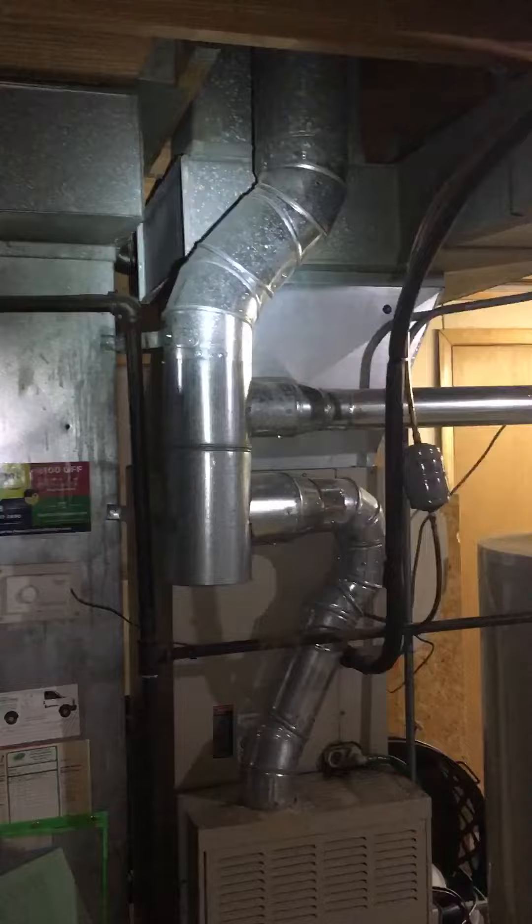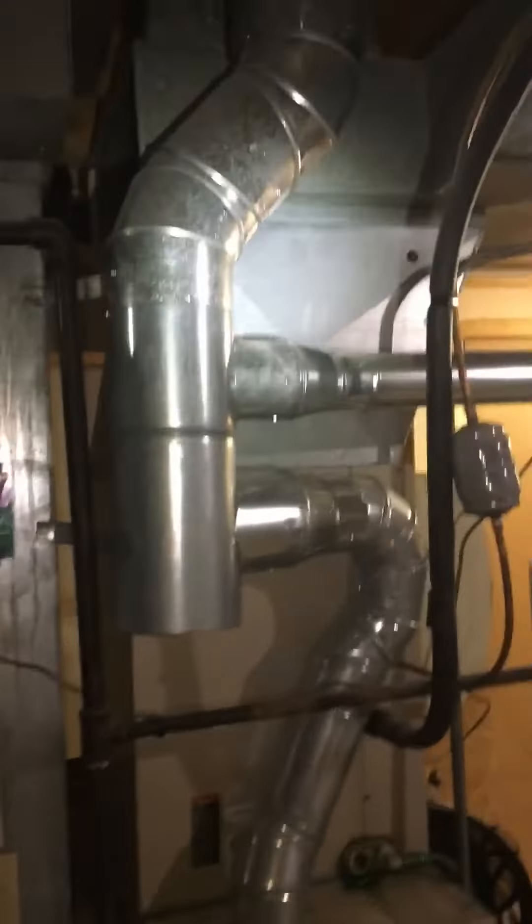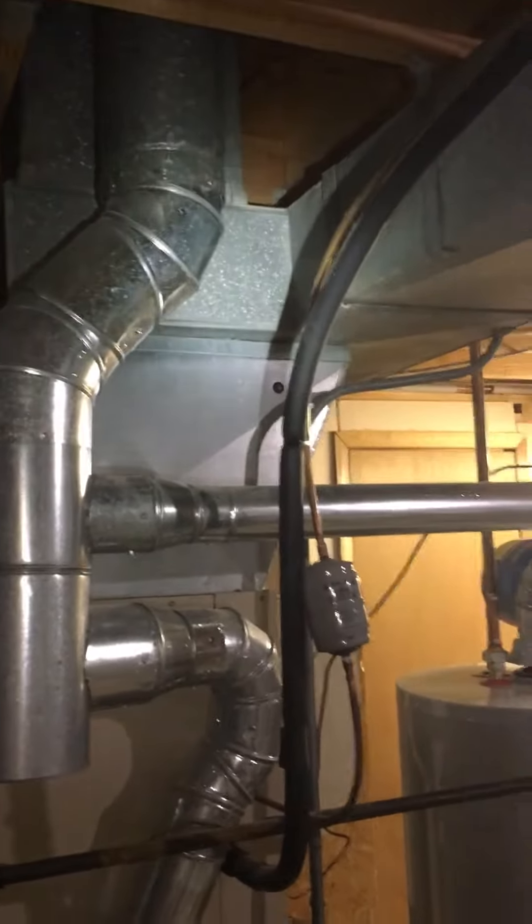And maybe do something with this flue piping too — it's all six inch. Maybe we'll get that to where we can access that coil a little bit better.